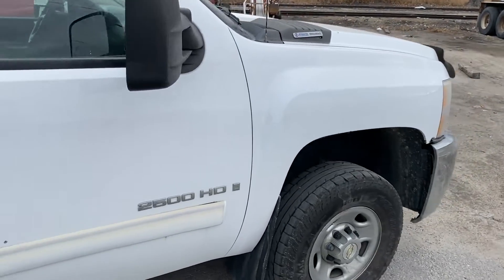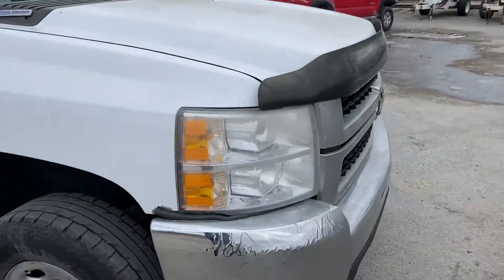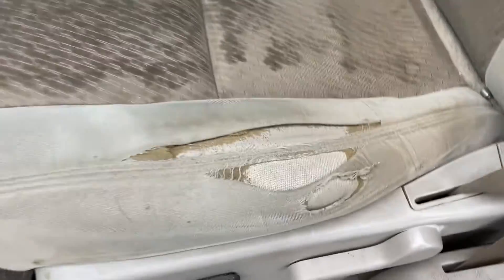The bed — not too bad. A little bit of rust around the fender wells. I'll go show you the inside real quick — seats have a little wear, pretty dirty.